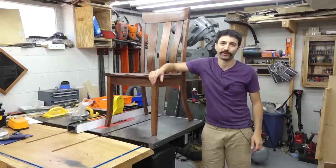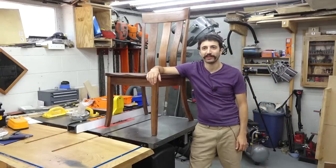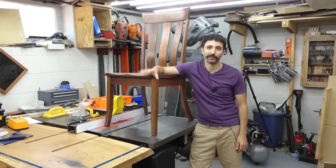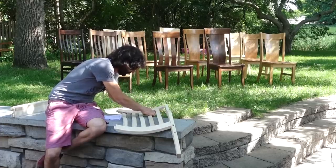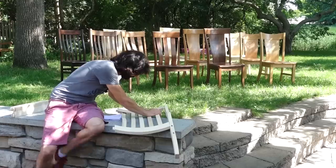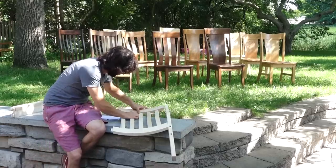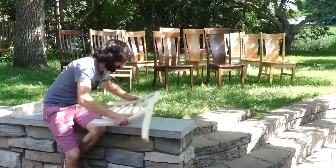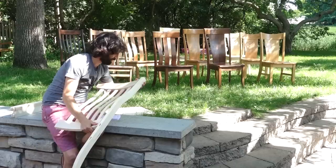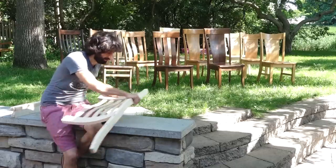First off, I just want to say a big thank you to everyone for all of the support on the chair kit launch. I was blown away by how positive and excited everybody was on this idea and concept. If you didn't see the announcement video, I will leave you a link to that, which goes through what the chair kits are, how to buy them, and what the pre-order thing is. A huge extra big thank you to everyone who placed an order for a set of chairs.